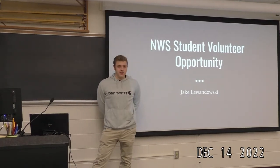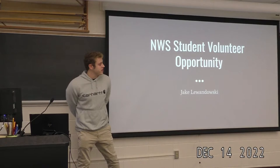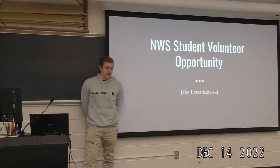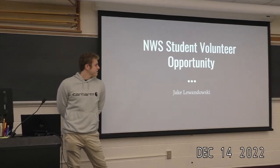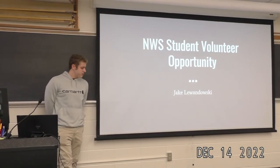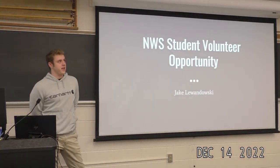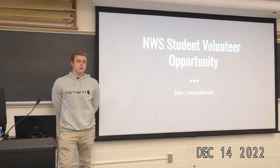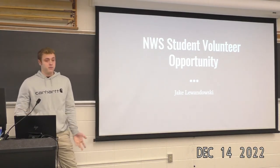If you don't know me, I'm Jake Lewandowski. I'm a senior this year studying atmospheric and oceanic sciences. I want to talk to you today about my experiences at the National Weather Service this summer with the Student Volunteer Opportunity in Milwaukee and Sullivan. I'm going to walk you through what I learned and what I did during the opportunity, and then give you information on how you can apply if you're interested.